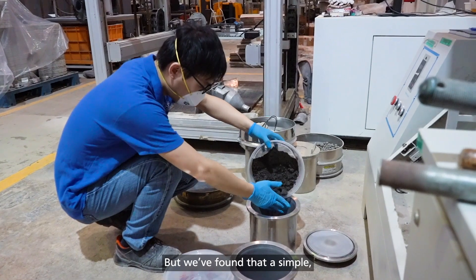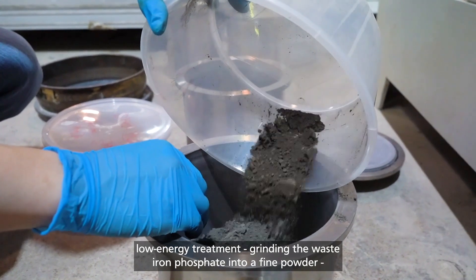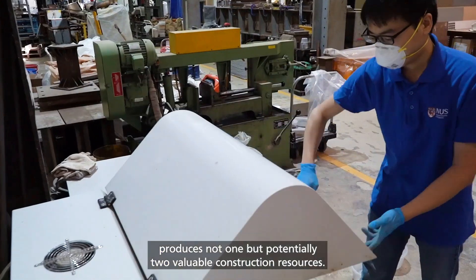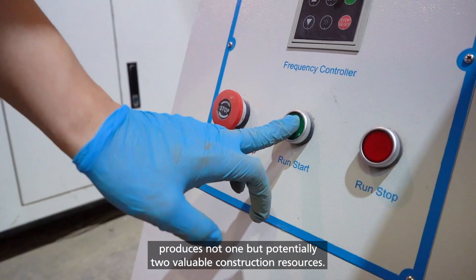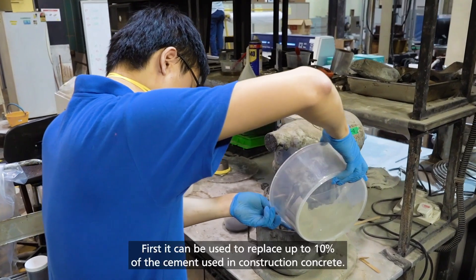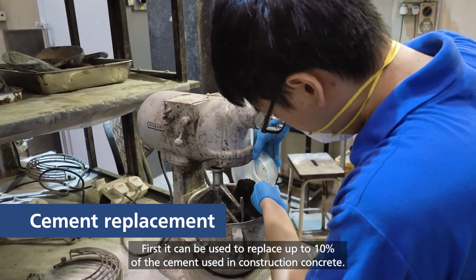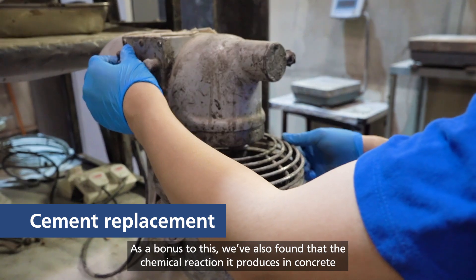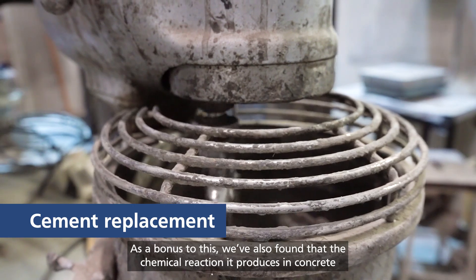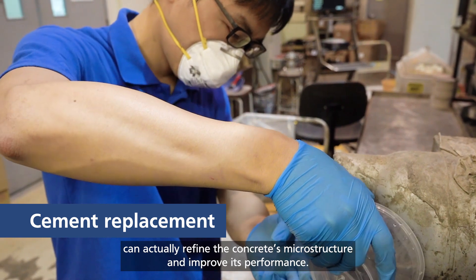But we have found a simple low-energy treatment. Grinding the waste iron phosphate into a fine powder produces not one but potentially two valuable construction resources. First, it can be used to replace up to 10% of the cement used in construction concrete. As a bonus, we have also found that the chemical reaction it produces in concrete can actually refine the concrete's microstructure and improve its performance.